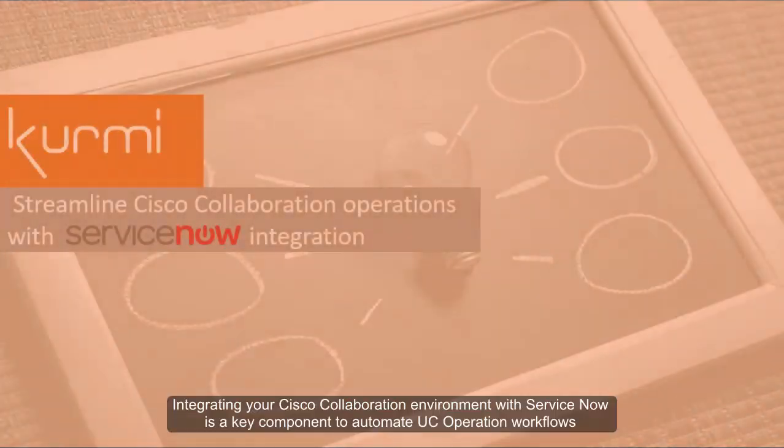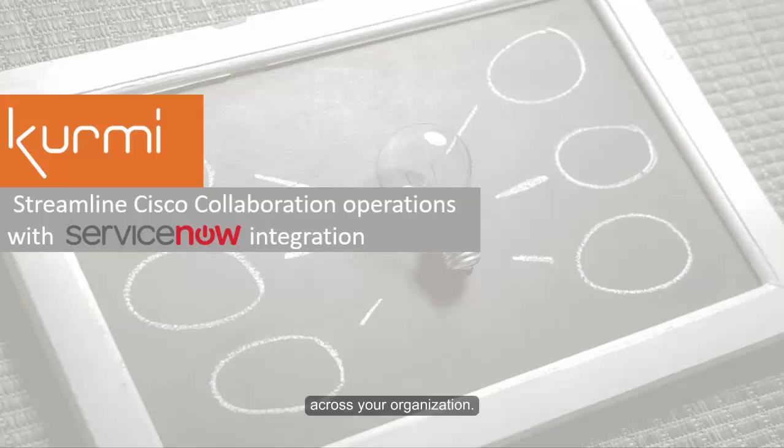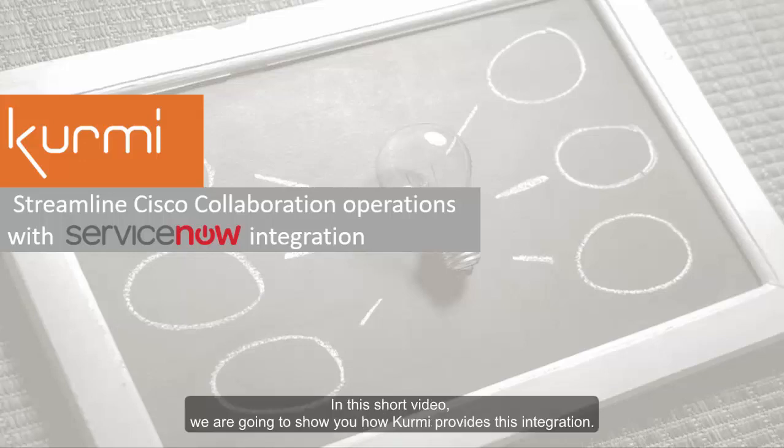Hello. Integrating your Cisco collaboration environment with ServiceNow is a key component to automate UC operation workflows across your organization. In this short video, we are going to show you how Kermi provides this integration.